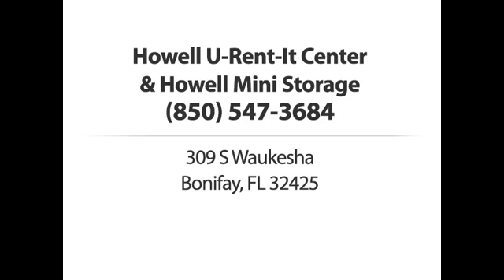Howell U-Rent-It Center and Howell Mini Storage. Call us or stop by today.